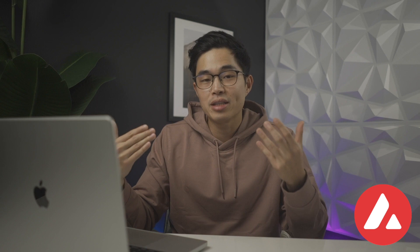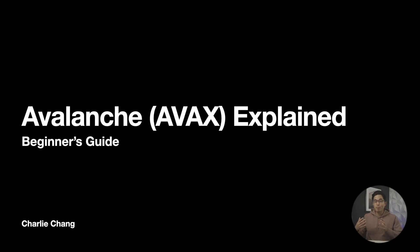Hey guys, it's Charlie. So in today's video, we are going over all the basics about Avalanche AVAX, which as you guys have probably heard, is one of the hottest crypto coins right now. So if you are thinking about investing, this video is going to really break down this coin, its network, as well as how they tie into the entire DeFi universe. I personally think this is a very promising project. But before you invest, it's always important to understand the basics about any coin, any project. So by the end of this video, my whole goal is to give you all the information you need about Avalanche. Let's get started.